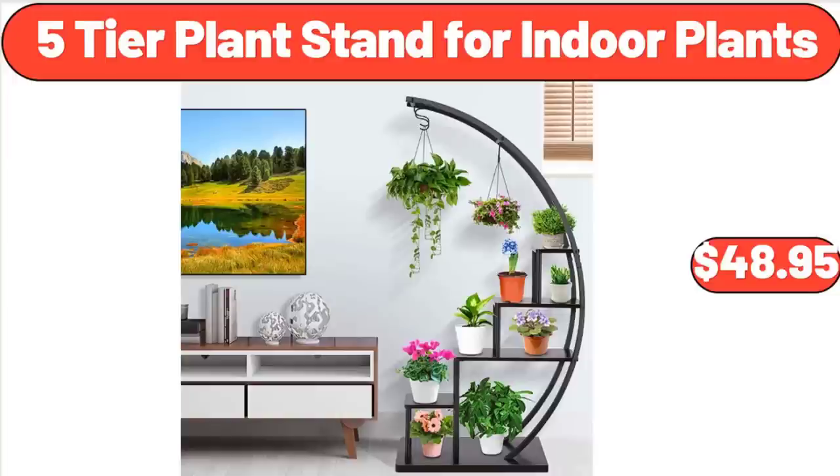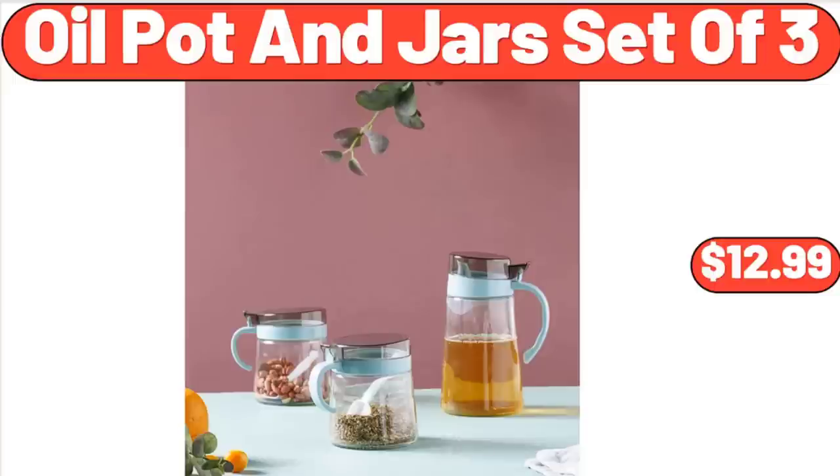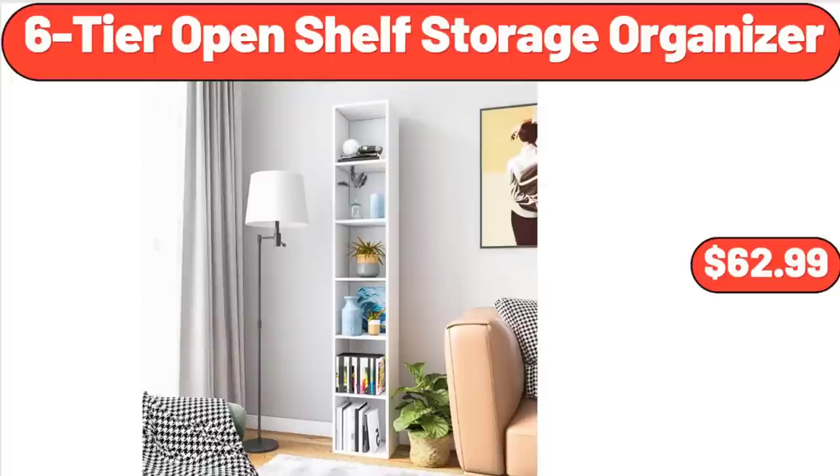5-Tier Plant Stand for Indoor Plants, $48.95. 4-Pack Extra Large Capacity Clothes Storage Bag Organizer, $22.45. Oil Pot and Jars Set of 3, $12.99. 6-Tier Open Shelf Storage Organizer, $62.99.